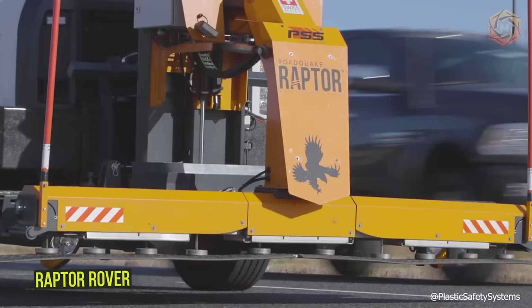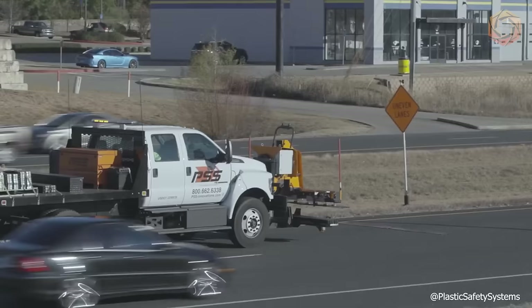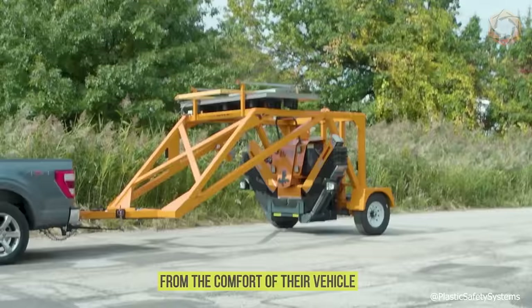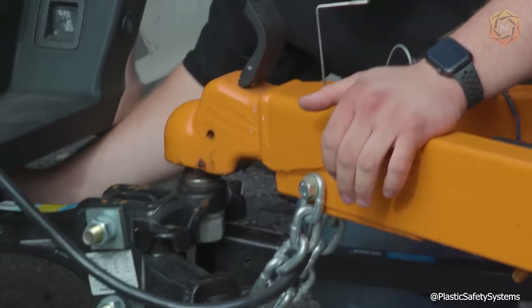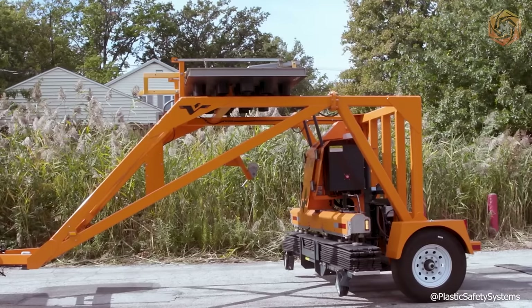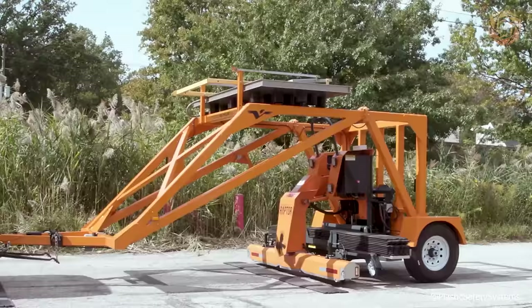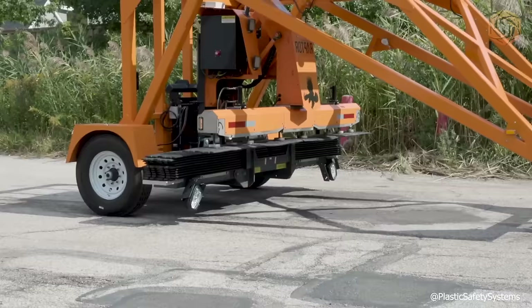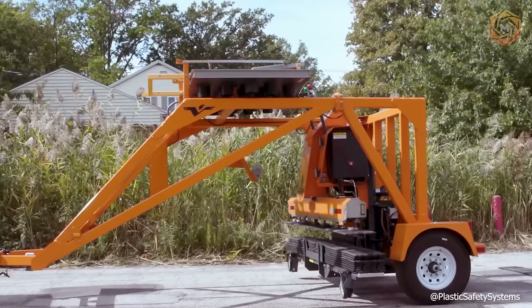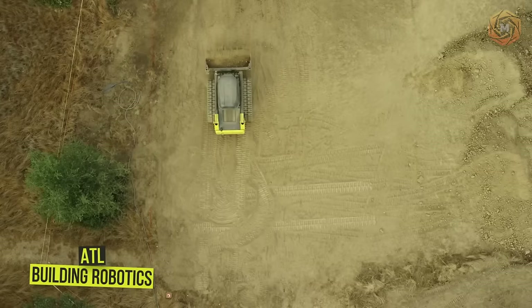The Raptor Rover is revolutionizing the deployment, changeover, and retrieval of the Roadquake 2F TPRS system. With Raptor, Roadquake is now ideal for use in most short-term, short-haul, and mobile operations — workers operate the Raptor from the comfort of their vehicle and no longer need to deploy and retrieve the Roadquake 2F TPRS manually. The risk of surface injuries from lifting objects such as the Roadquake is also reduced. The unit on wheels expands the practical use of the Roadquake 2F TPRS in work zones and can provide portable, reliable protection for workers. The Raptor is attached to the front of the vehicle, leaving the rear free for other protective equipment such as a truck or trailer-mounted attenuator.